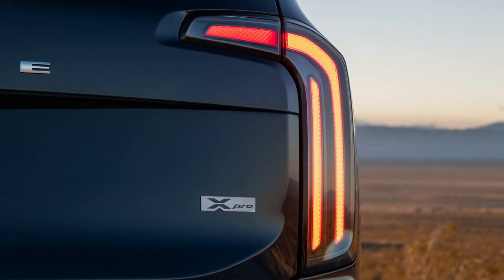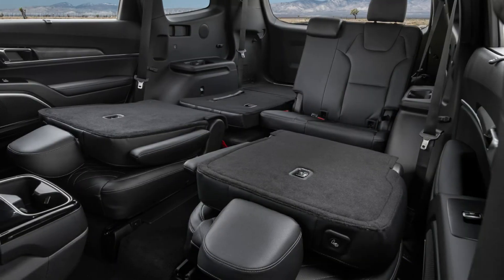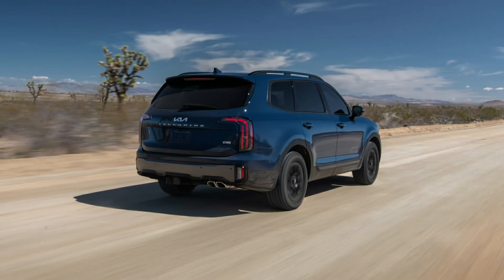The updated model's price has yet to be announced. The 2023 Kia Telluride, like previous models, will be manufactured at the brand's Georgia plant alongside the K5, Sportage, and Sorento.